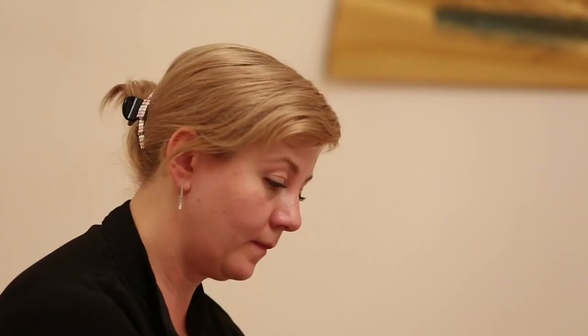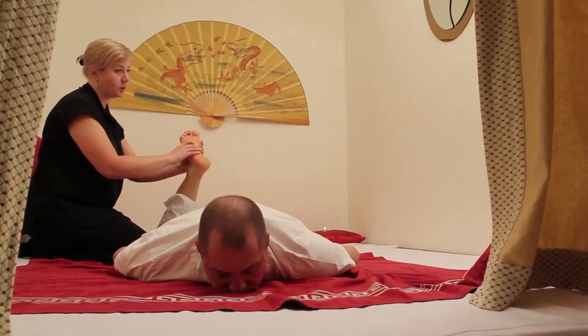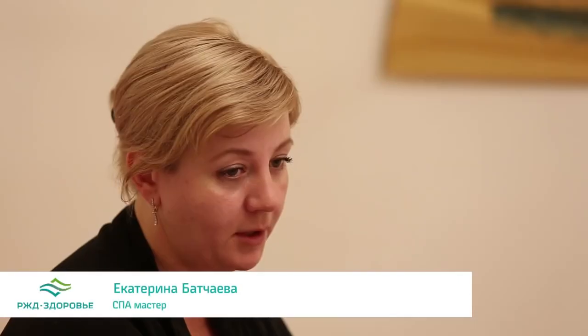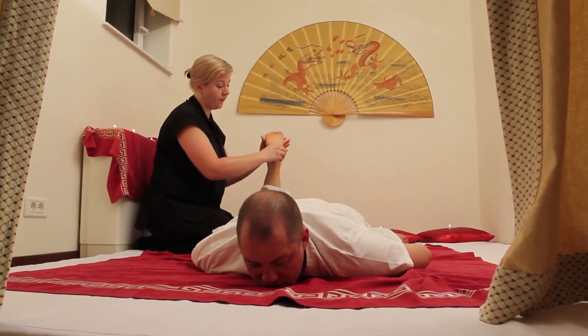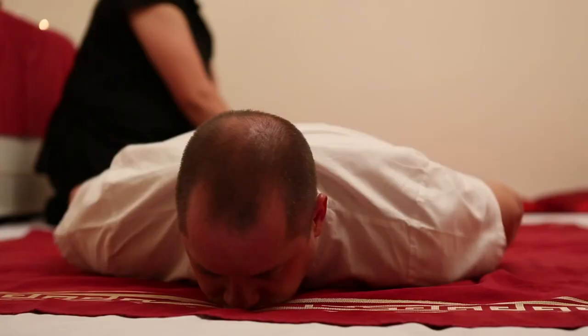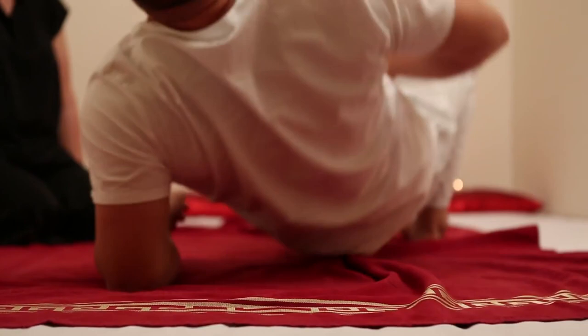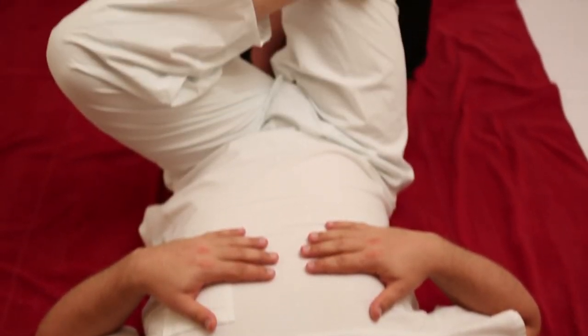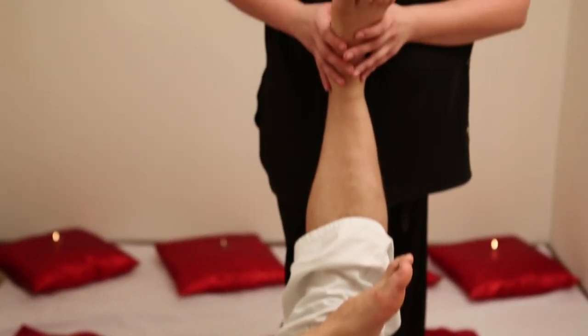How does Thai massage differ from other types? With a classic general massage, the effect after the first session will not be noticeably visible. Here, after the first procedure, a visible effect can be achieved. And the effect is specifically relaxation and improved mobility. By the way, a genuine professional Thai massage, such as the one at Aquamarine, lasts about two hours and works not only the muscles but all the joints of the body.